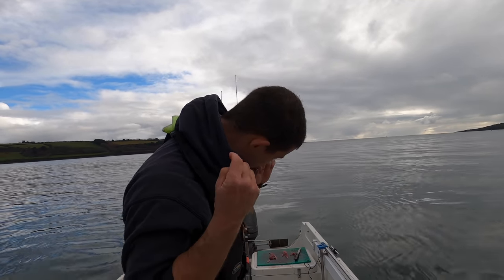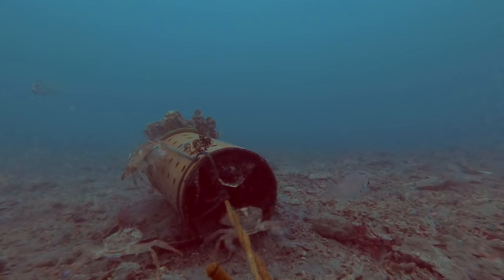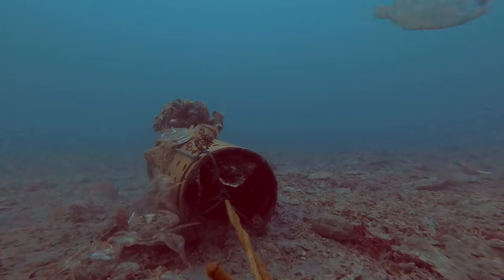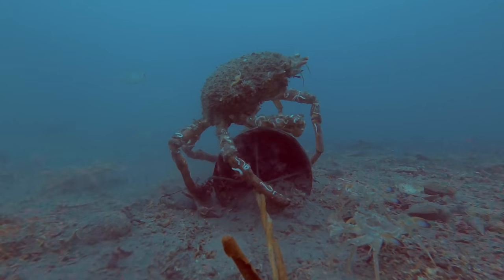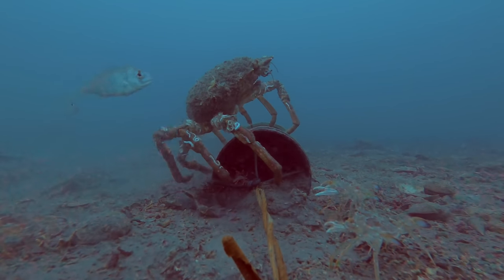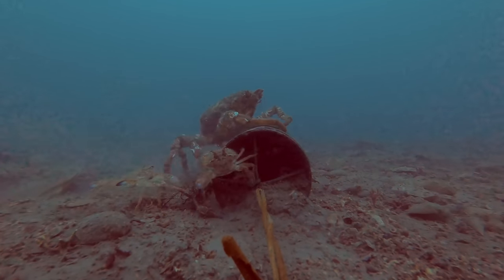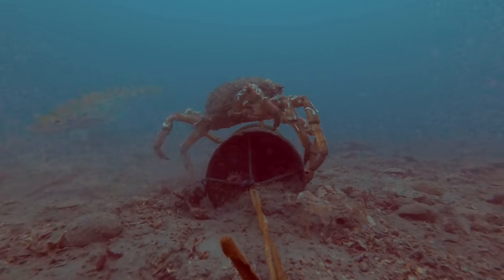I have put a camera down on the seabed but the clarity isn't great today so we'll see how it works out — fingers crossed it will have something to show you. Some juvenile couch bream and plenty of harbour crabs moving around the place, a couple of big old spider crabs throwing their weight about. There were some whiting down there, and a few mackerel.